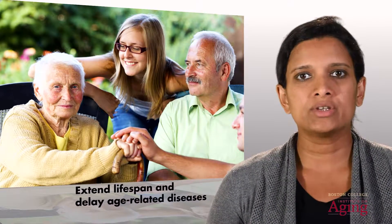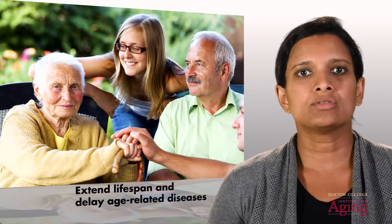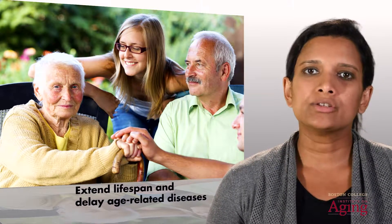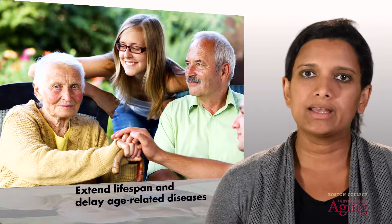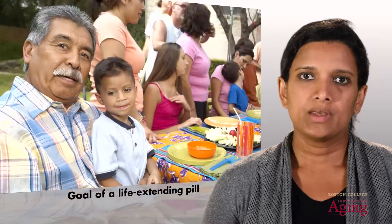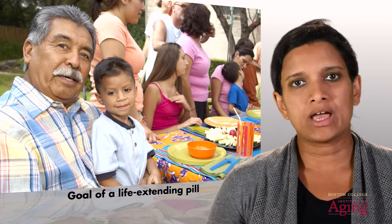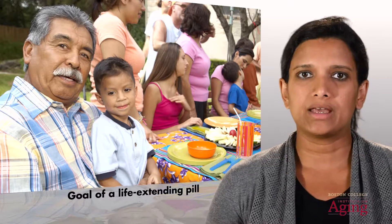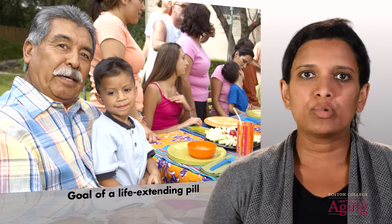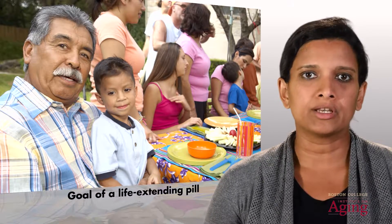A therapeutic that can slow down aging can not only extend lifespan, but it can also delay the onset of age-related diseases. These include diseases such as cancer and Alzheimer's, which typically target older adults. Studies in my research group aim to make at least small strides towards this goal of creating a life-extending pill. This involves identifying protein activities that can regulate the lifespan of different organisms.